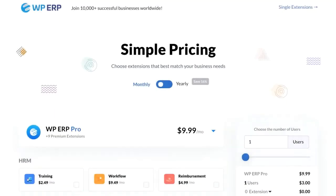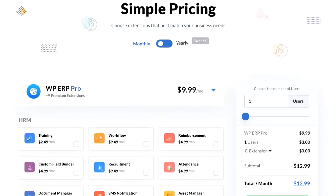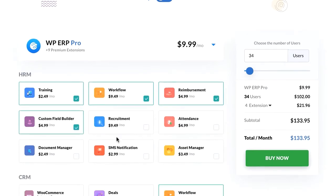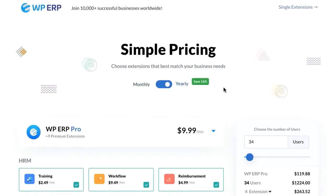Effective pricing. In this pro version, we have introduced two types of subscription: monthly and yearly. That means users can now choose between a monthly subscription or a yearly subscription. Also, there was no user capping in the previous pricing model, but this time we have added user capping. You can manually buy your extension from here easily.